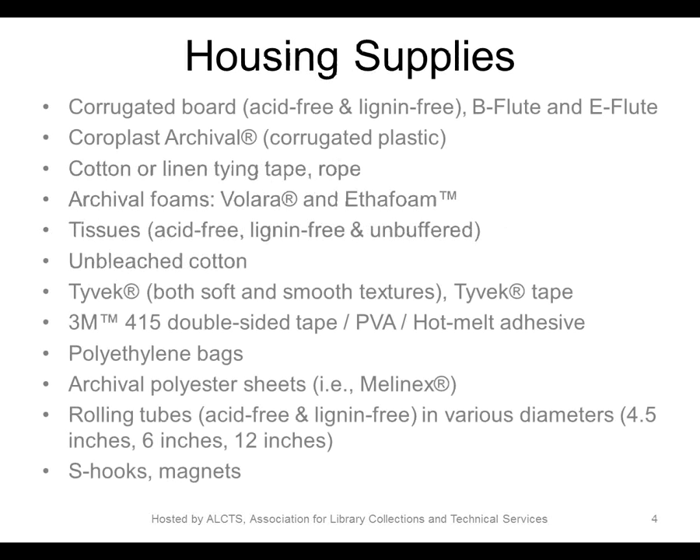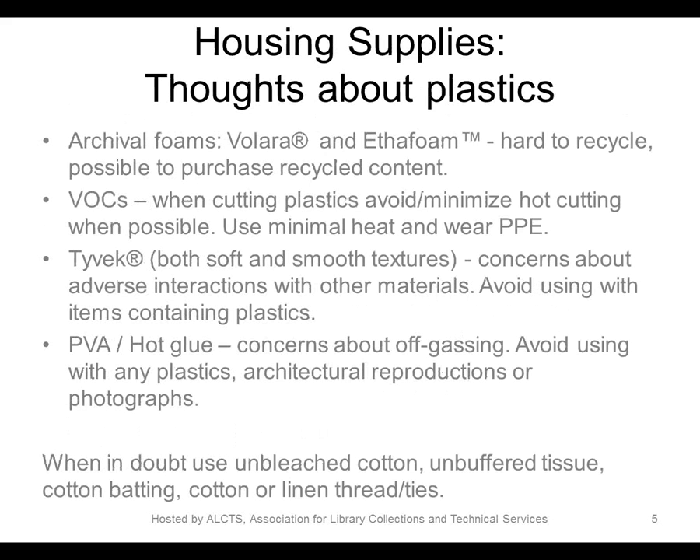Before talking about specific examples, we wanted to give an overview of the materials and tools we use. This is a list of all the supplies used to make all of the housings described in this webinar. It's a comprehensive list including paper-based materials, plastics, and some hardware — S-hooks, magnets, rope, and cotton tying tape. There are quite a few plastics in this list, such as coroplast, Volara, Ethafoam, Tyvek, polyester sheets, and polyethylene bags.